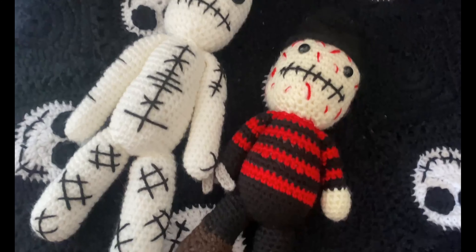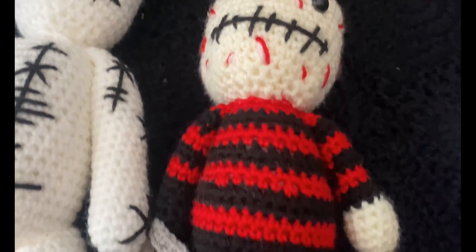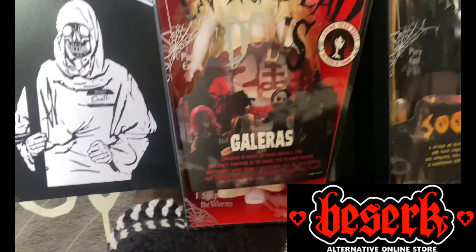These are two handmade crochet dolls that I got on Etsy from Forbidden Cute Crochet — I have a voodoo doll and Freddy Krueger. These are the Living Dead Dolls I have, which I got from Berserk.